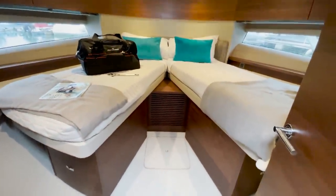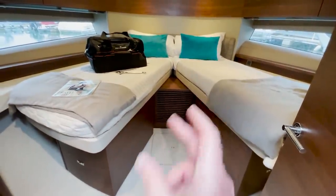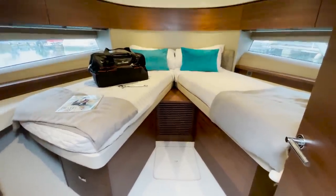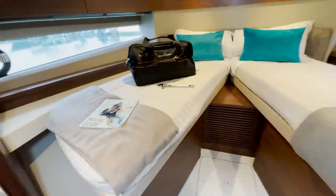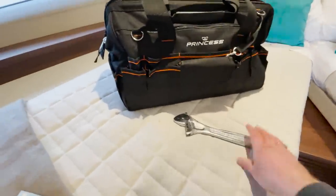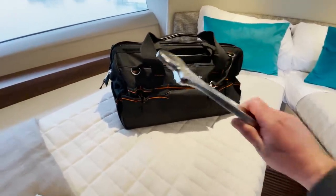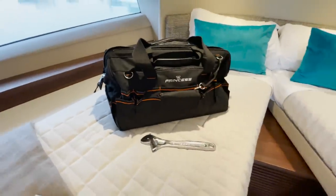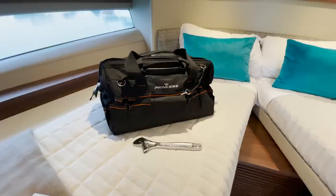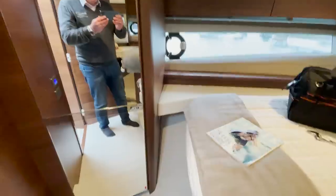In here you've got an upgrade to the beds — these are scissor beds that come together to make a double, or you can have them as two singles. Something that gets overlooked quite a lot: all Princesses come with a tool kit — there it is, and I've got a spanner out to show you. If you're buying second-hand, make sure no one's taken it because it's full of really good tools. Got a wardrobe there as well.